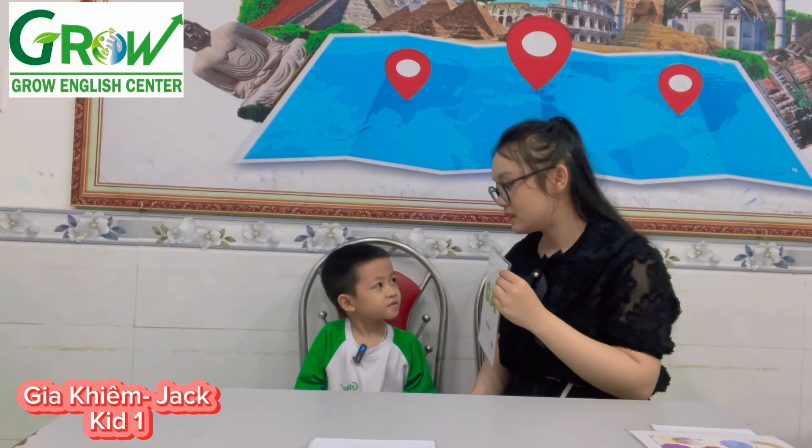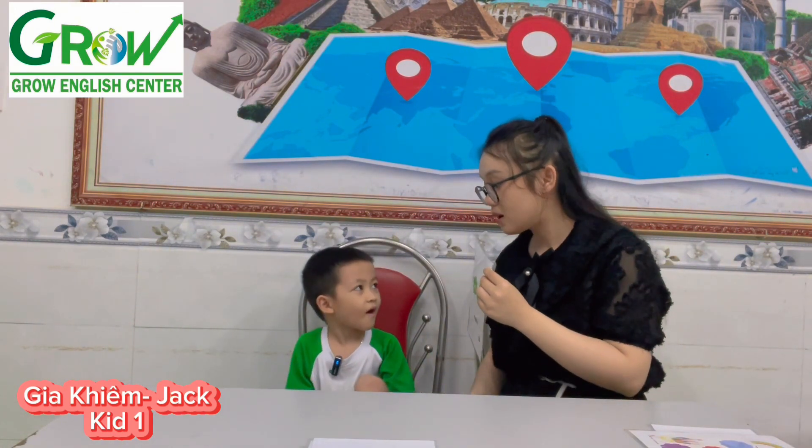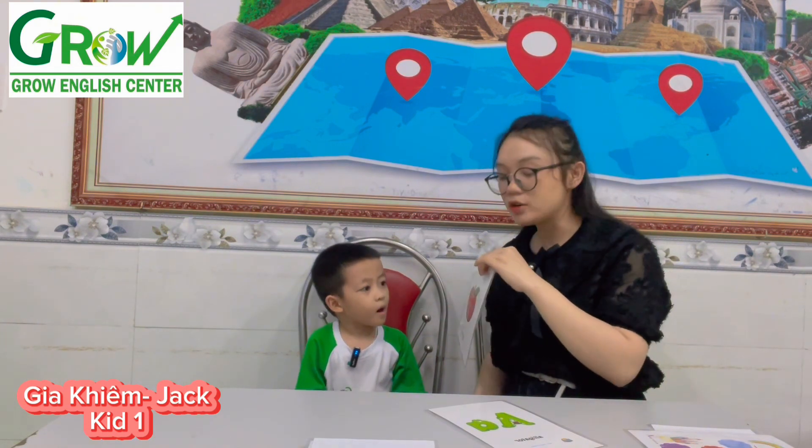What would you eat? I'd like to eat an apple. What would you eat? Apple. Good job.